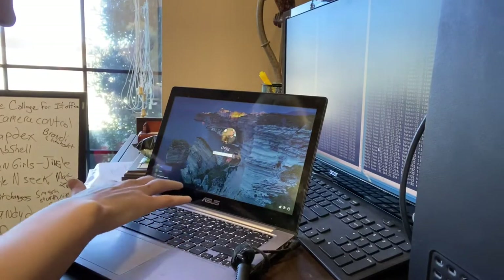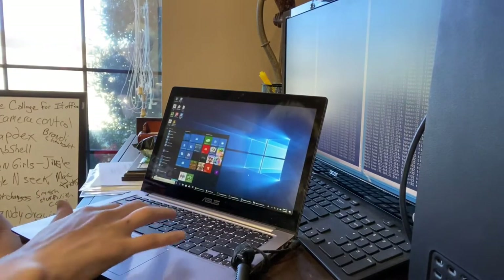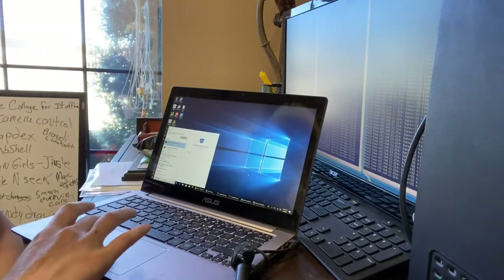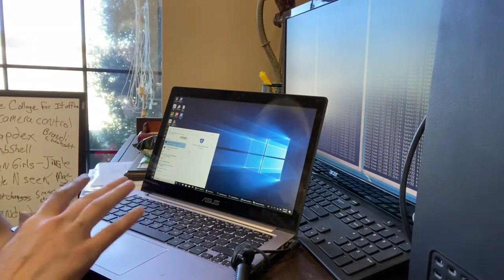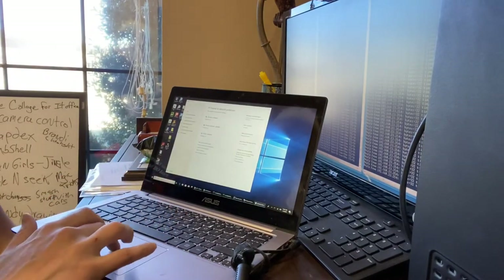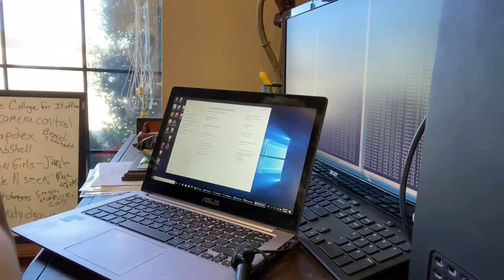The first thing you gotta do is log into the computer. Go to Start, and if you just type in 'firewall,' it'll bring up Windows Defender Firewall Control Panel — Firewall Network Protection System Settings. Basically, what you're checking here is to make sure that the Windows Firewall is on, and it's going to have different on/offs for the different types of networks that you have.